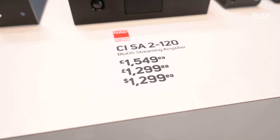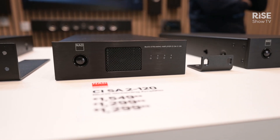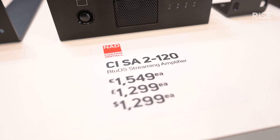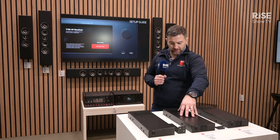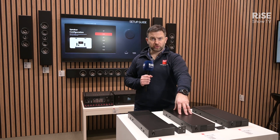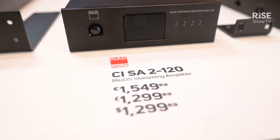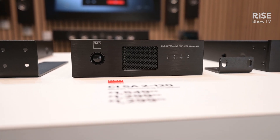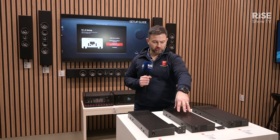In the middle here we have the CI-SA2120. This is a really neat BlueOS enabled streaming amplifier. We've got HDMI, Bluetooth and Wi-Fi on here. This can be used in a rack or behind a television for a media system. Out of the box it's 2x120 watts for a nice 2.1 system, but it has a second set of speaker outputs which allow you to do a main zone/sub zone configuration with independent volume control over the two speaker outputs.